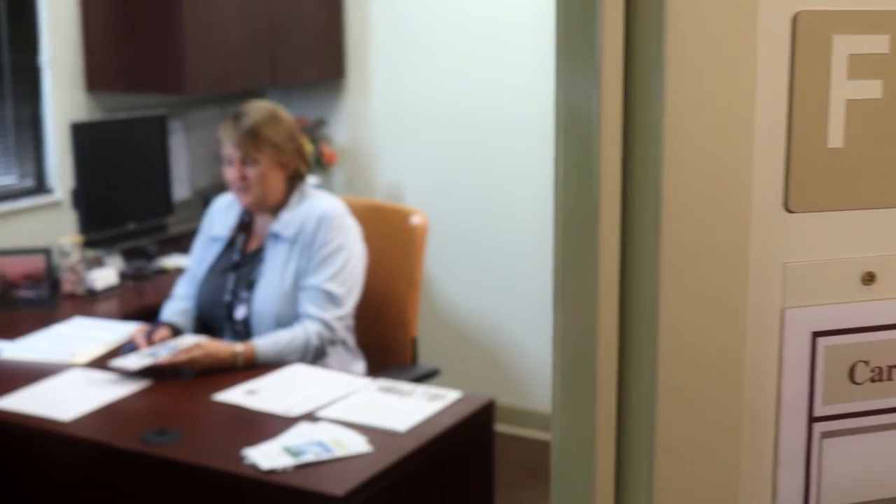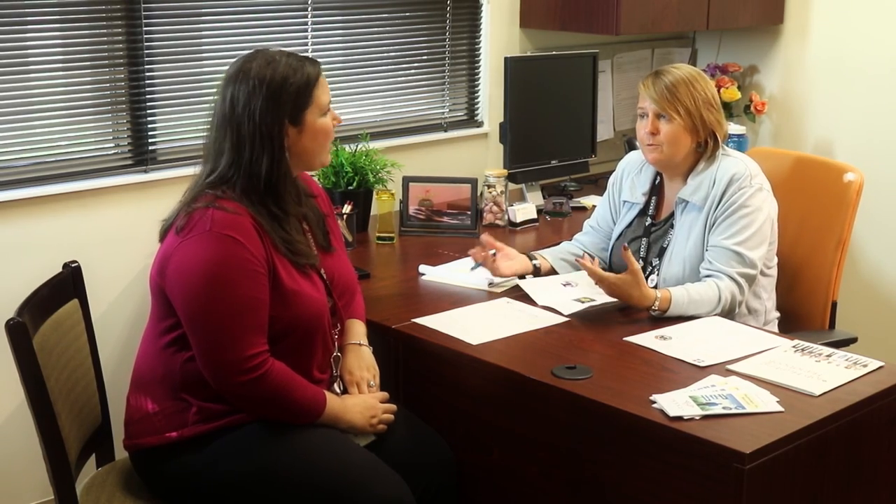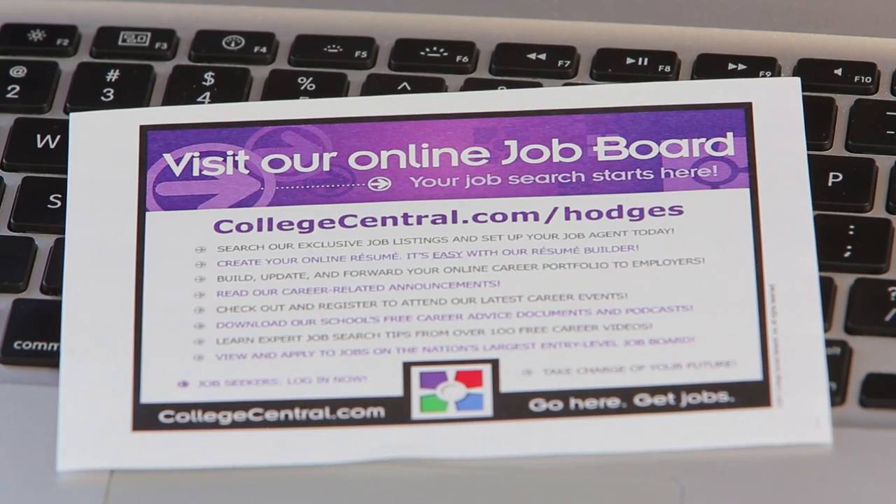Deciding on a career or finding that new job can be a challenge. The career services office can provide you with both one-on-one and group assistance with deciding on a career, career assessment, resume and cover letter preparation, interviewing skills and techniques, and job search strategies. This is also the place to find out what full-time and part-time employment opportunities are available.